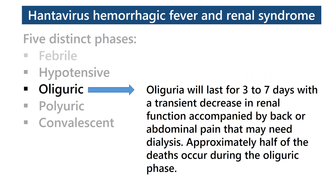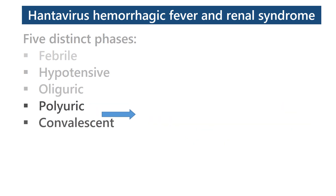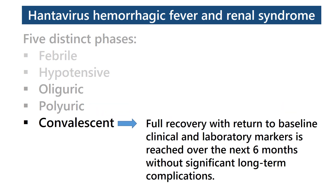Polyuria will last for 3 to 7 days with a transient decrease in renal function accompanied by back or abdominal pain that may need dialysis. Approximately half of the deaths occur during the oliguric phase. The polyuric phase is a positive prognostic sign with evidence that renal function is improving and urinary output will increase up to several liters per day. Recovery with return to baseline clinical and laboratory markers is reached over the next six months without significant long-term complications.